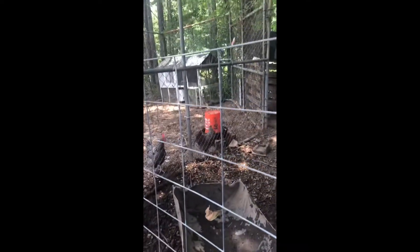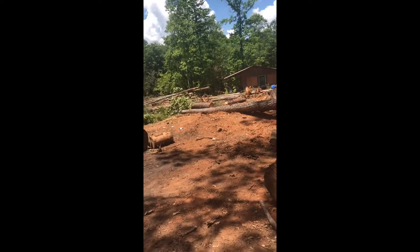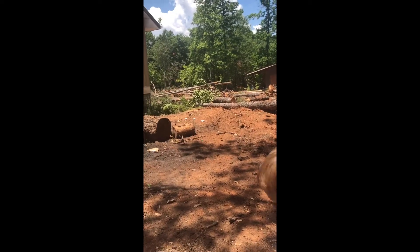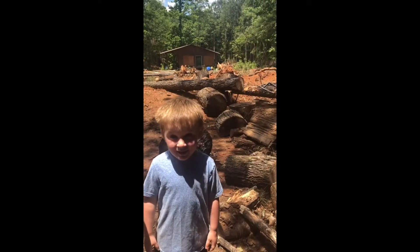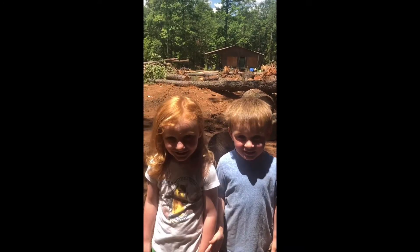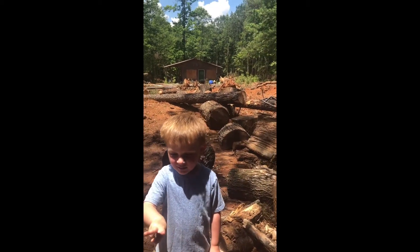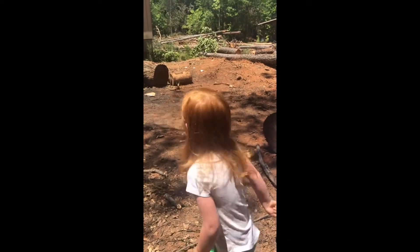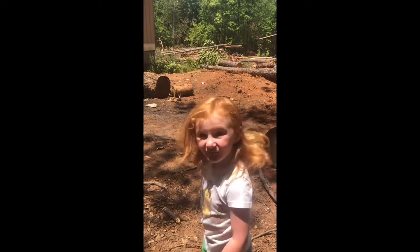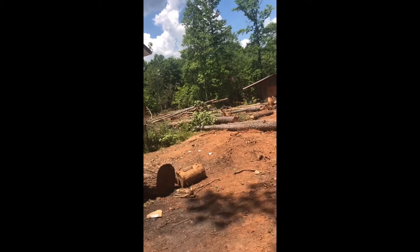I'm going to get some water for the pigs. Come here, so I'm going to introduce you — come stand in front of the camera. Say hey. So this is Lauren and Landon. How old are you, Lauren? Four. And how old are you, Landon? Three. Those are my grandbabies. They're going to be moving up there soon.